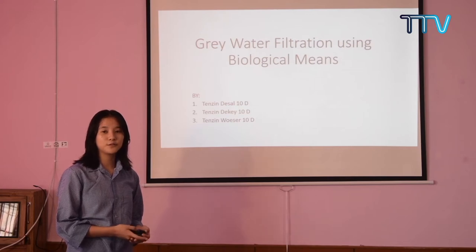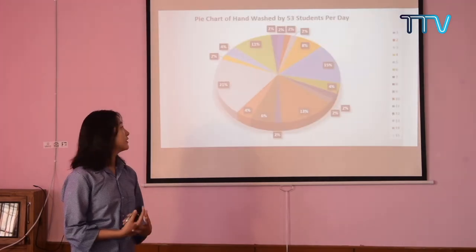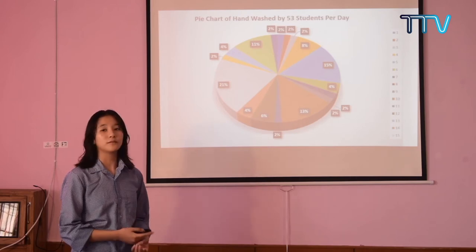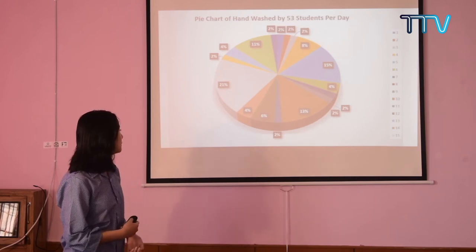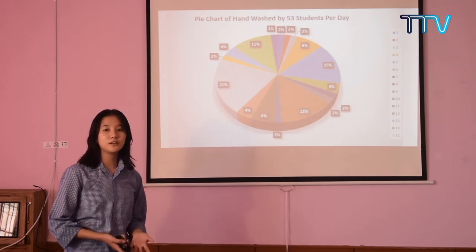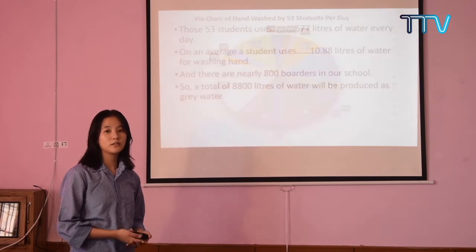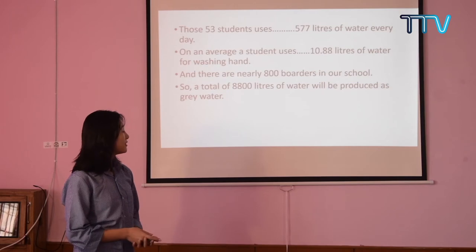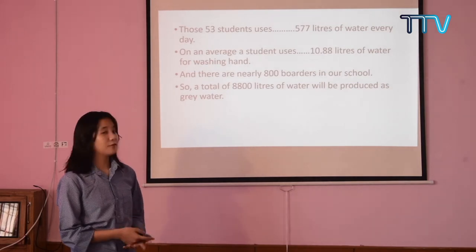This is the pie chart showing the number of times 53 students wash their hands in a day. A maximum of 21% of students wash their hands 15 times a day. On average, an individual uses one litre of water for washing their hands. We found out that those 53 students use 577 litres of water every day.